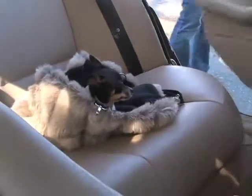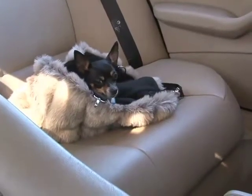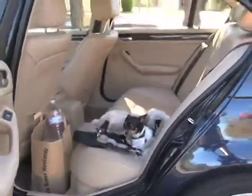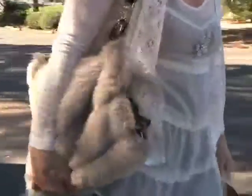Trips to the vet and groomer are less stressful for your pet when you bring along their own bed. The Cocoon Purse's cave-like design lets your pooch burrow in for warmth and security. The Cocoon Purse cradles your pet like a hammock and holds them close to you. It's cozy comfort for Fido and ease of movement for you.